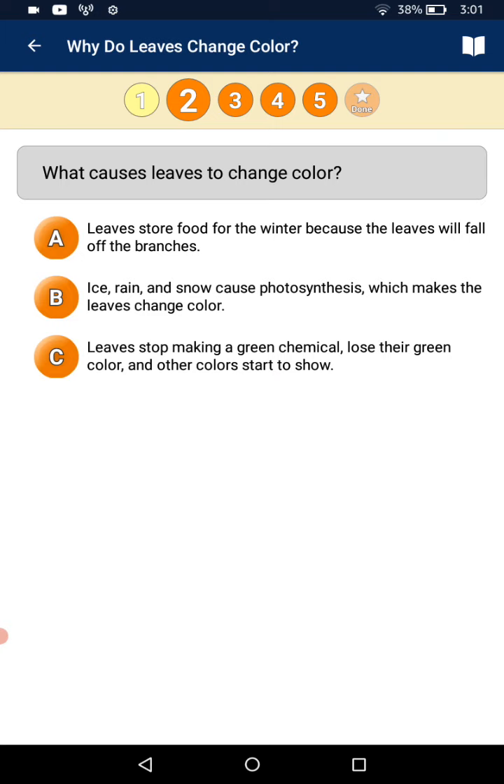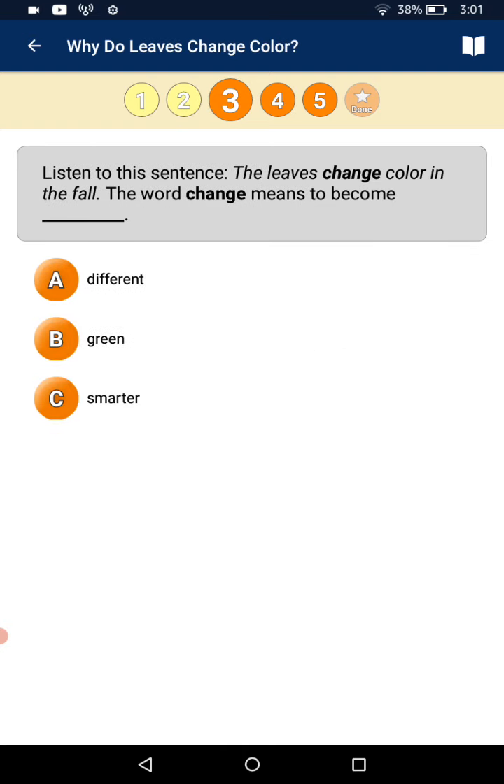How do leaves change color? A: leaves start making a green chemical. B: they lose the green color and other colors start to show. And I choose C. Listen to this sentence: the leaves change color in the fall. The word 'change' means to become: A different, B green, C smaller. And I choose A.